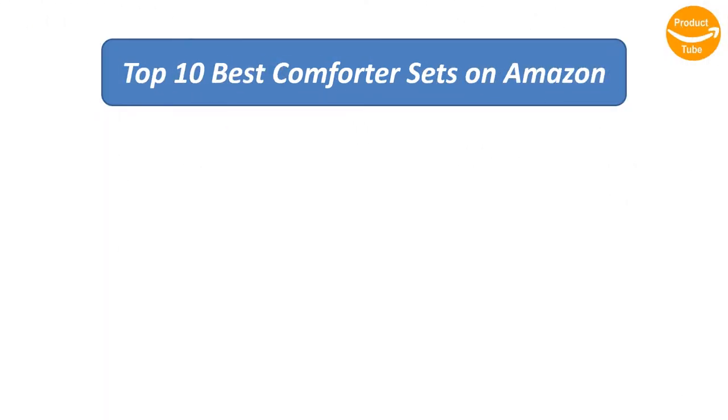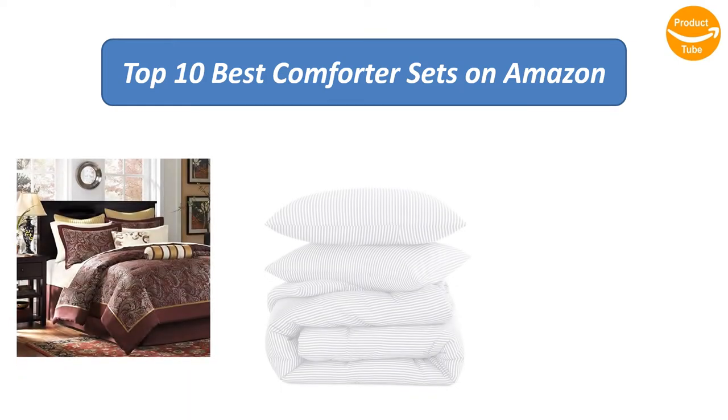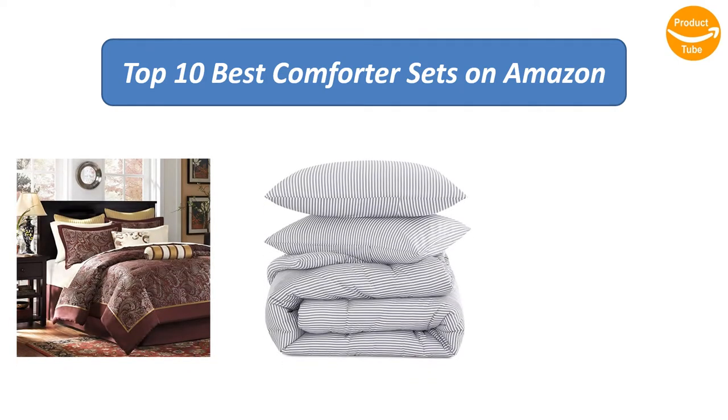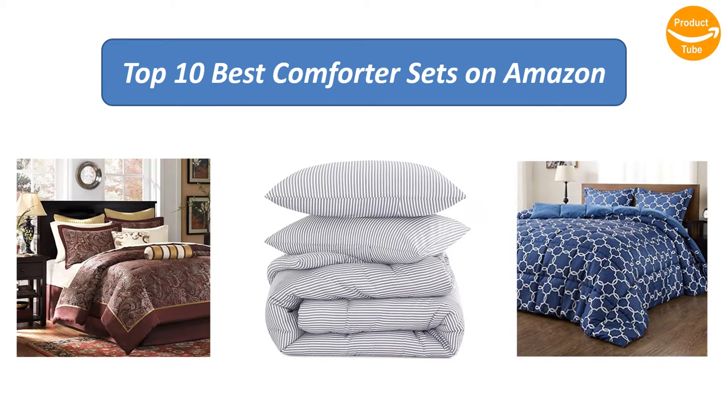Find the best comforter sets on Amazon. We analyzed consumer reviews to find the top-rated products and find out which product high-scored and buy. I am going to review the top 10 best comforter sets on the market.